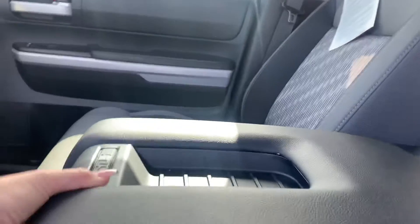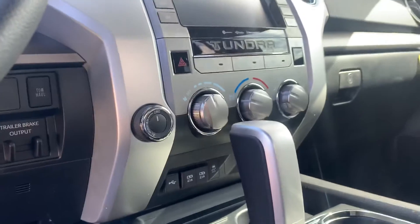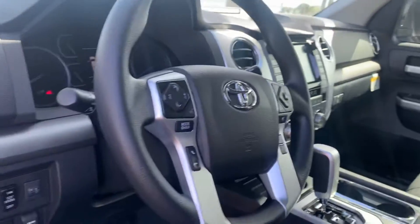Seating for five, a huge center console storage compartment, and lots of charging capabilities. It is four-wheel drive. You've got a nice big touchscreen display, Bluetooth, backup camera, Apple CarPlay, Android Auto, and a nice rear sliding window — that entire back window slides down.